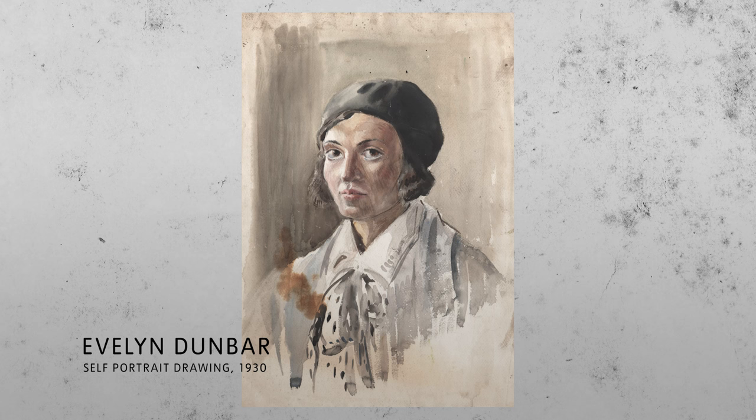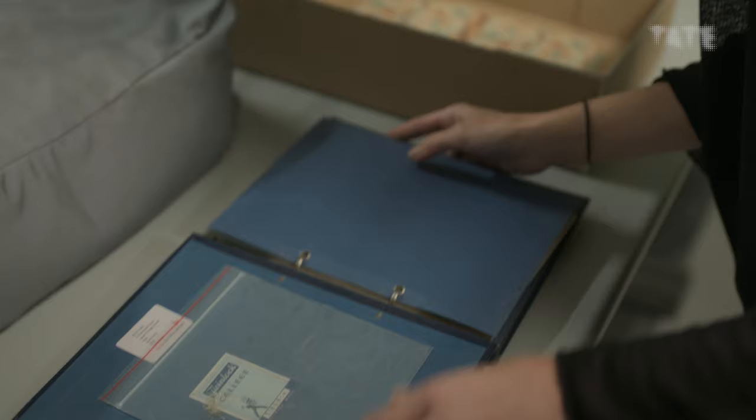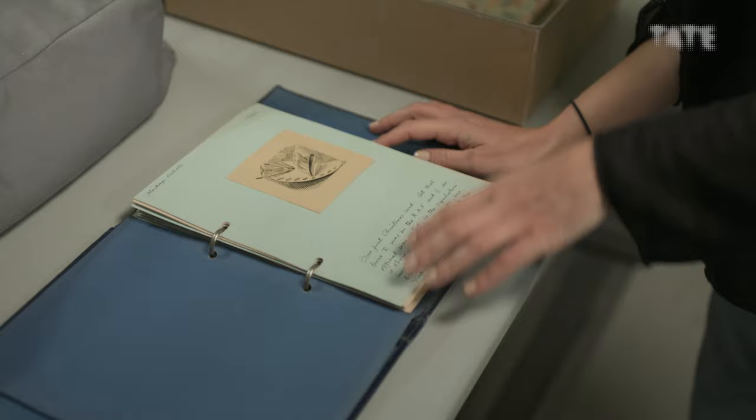Evelyn Dunbar was a painter, an illustrator, a muralist. She is very well known for being a war artist, but she's not very well known for anything else. The Album of Greeting Hearts is very interesting because it's like a collection of all the greeting cards that Evelyn Dunbar and her husband did together.